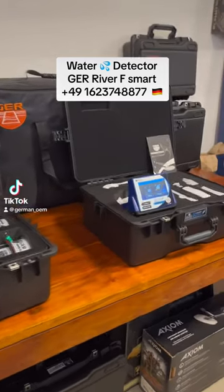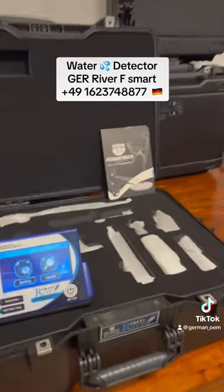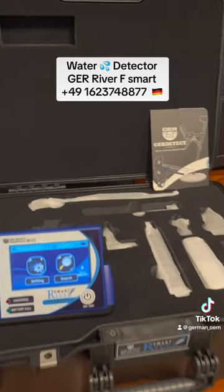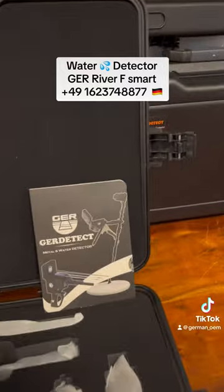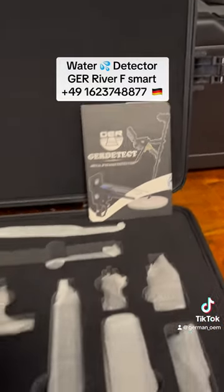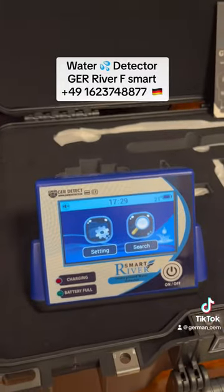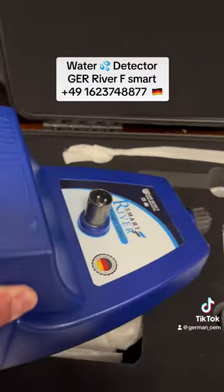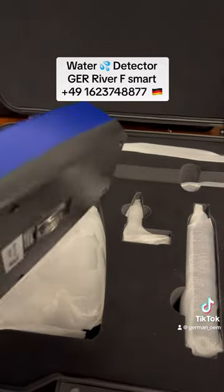Hi guys, welcome back. German OEM — a new water detector is on the market: the River F Smart. First of all, we have here the two-year warranty, official from the factory. We have the new device with a new shape, a new color, and a new system, looking amazing and light for handling.